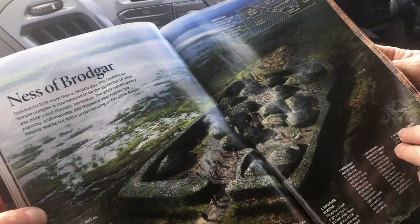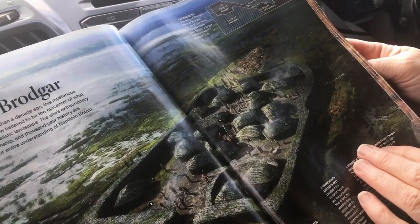They haven't excavated this whole thing — only about 13% so far.